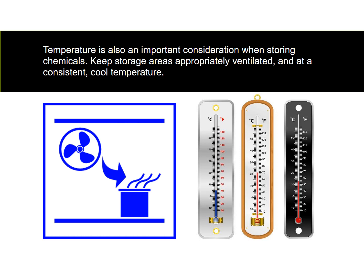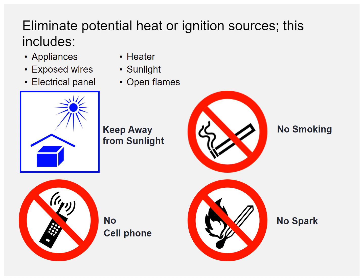Temperature is also an important consideration when storing chemicals. Keep storage areas appropriately ventilated and at a consistent cool temperature. Eliminate potential heat or ignition sources. This includes appliances, exposed wires, electrical panels, heaters, sunlight, and open flames.